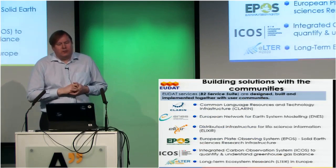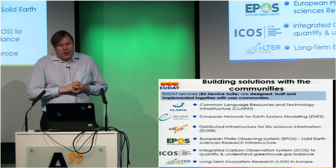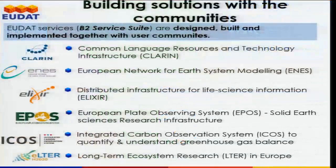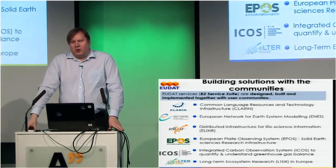Here are a couple of the larger research communities already using EUDAT services. There are discipline-specific data sharing projects that have been using EUDAT for a while — there's a language technology data sharing platform, earth modeling, life science, plate observation systems, carbon observation, and long-term ecosystem research. These discipline-specific projects are using EUDAT as the storage service and for storing their metadata, and they're also able to replicate data between different sites.